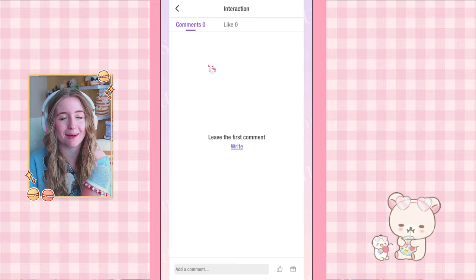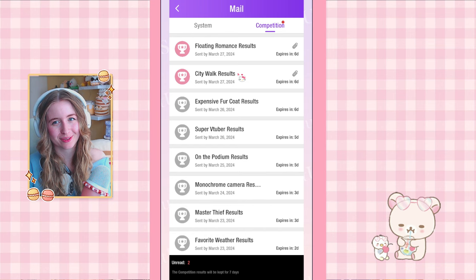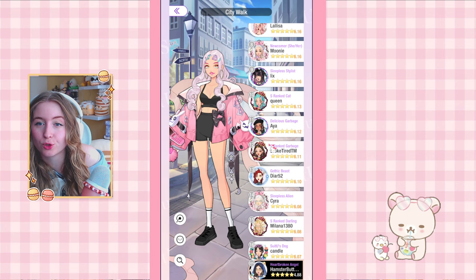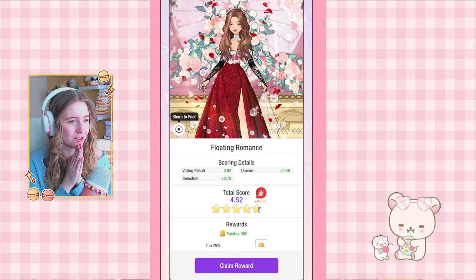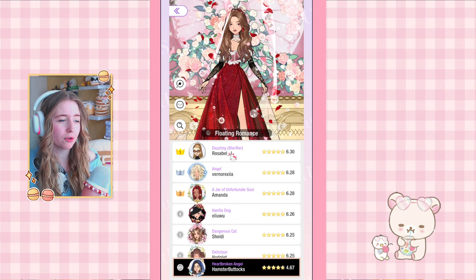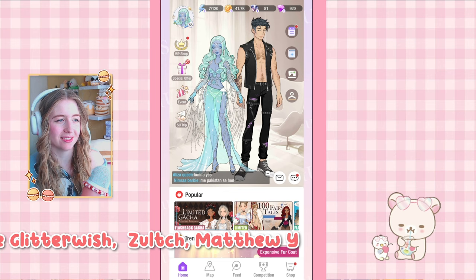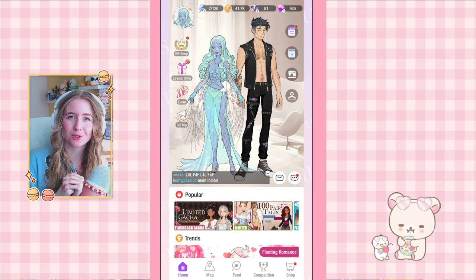Before we end, we have two competition results. City Walk — I got in the top 33. Not the worst, but I'm just not good at making streetwear. Next up is Floating Romance and I got in the top 56 — I thought my outfit was so cute, but maybe because I don't use items from the competition itself. If you haven't already, please consider subscribing or becoming a member. I have so much fun doing these daily features and I hope you enjoy them as much as I do. Let me know your opinions in the comments below. Thank you so much for watching — I hope you have a great day and I'll see you in the next video, bye!